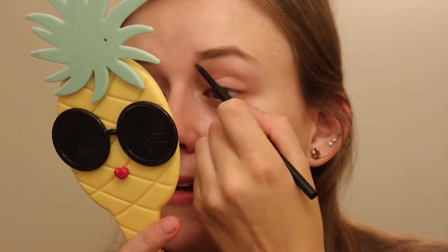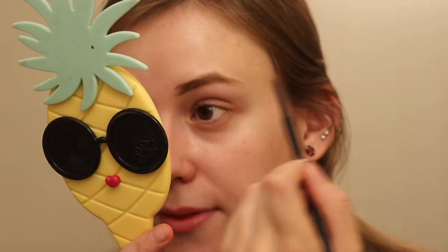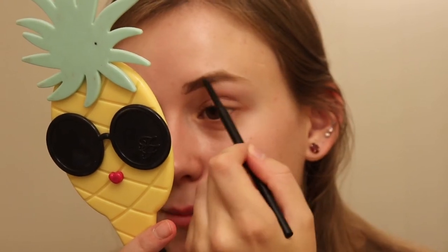Before we do anything, I want to do my brows because I turned on the camera and realized I didn't do any brows, so we'll just do it while we're filming. I'm using the Real Her brow pencil — I got this in my August BoxyCharm. I'll link that video below. If I sound a little stuffy, I do have some allergies. My allergies are so bad this summer — really bad pollen allergies.